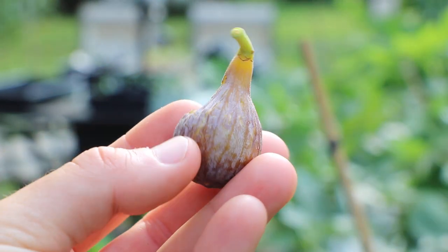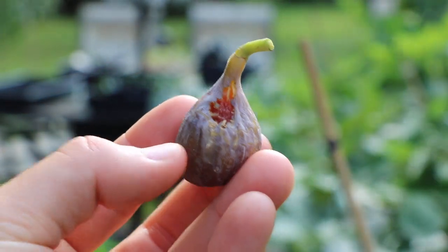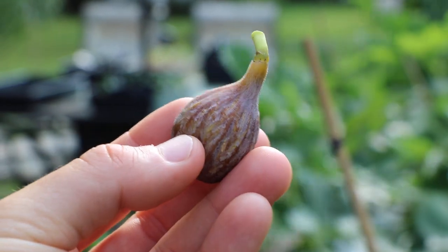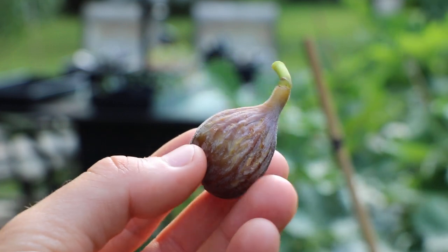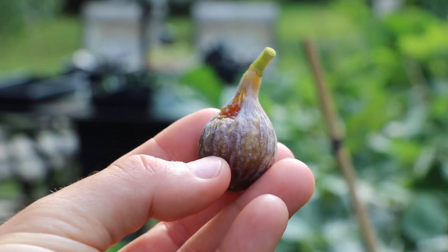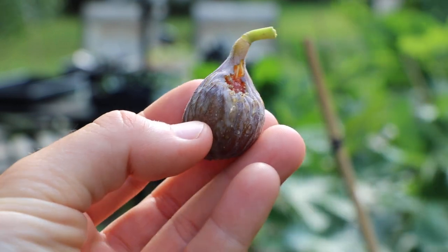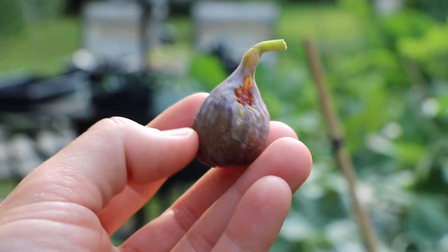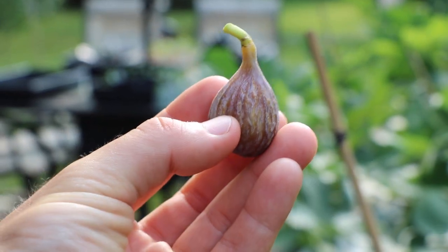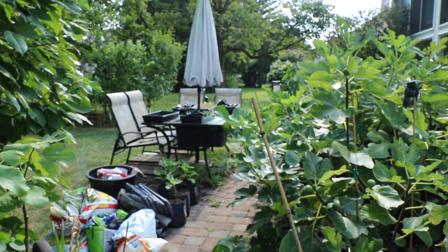All right everybody, this is Ross the Fig Boss. Today we are looking at a fig called Blue Celeste, or even just Celeste. It's a named variety of Celeste called The One that my friend — my very good friend actually — Bill has found and named The One, because this is one of the really tasty figs in his yard that has done really well for him.